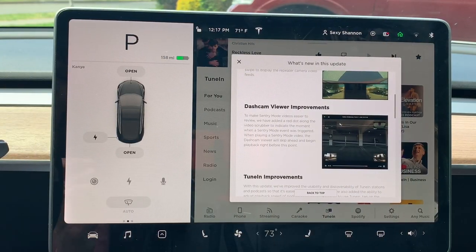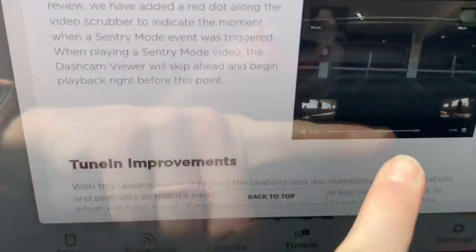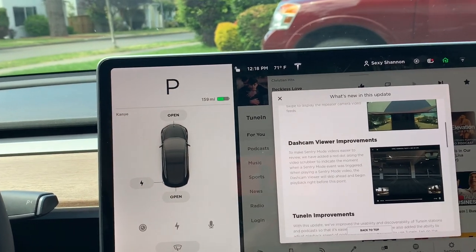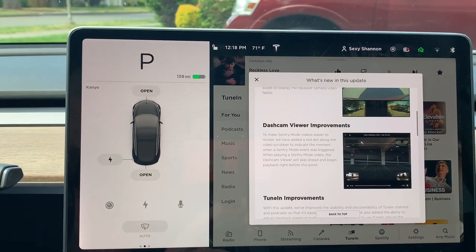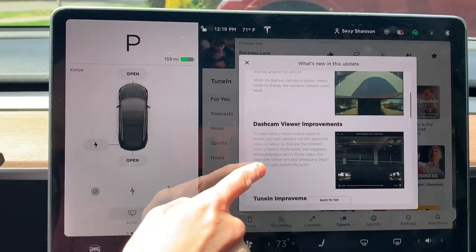Let's jump into the next improvement: the dash cam. This is probably pretty minor in day-to-day driving, but if you're ever in an accident it's really important and would definitely come in handy. Basically what Tesla did is they added a red dot, and that red dot makes it easy to follow along in sentry mode — you can jump to where an accident happened or where sentry mode was triggered and see what happened right before or during the actual event. I feel like that's kind of cool.